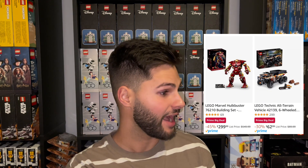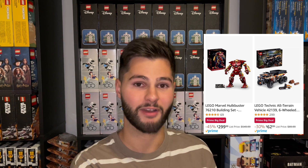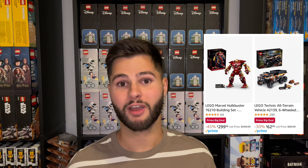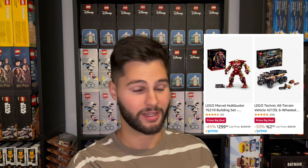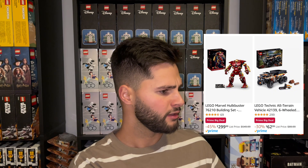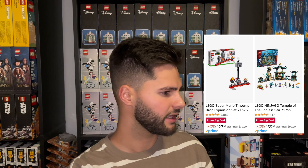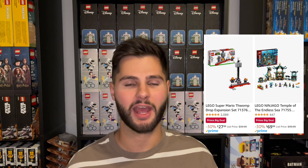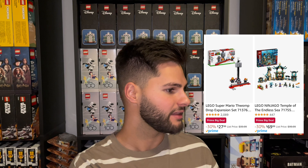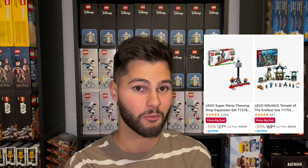They had the Marvel Hulkbuster set for 45% off — retailed for $550, you could have got it for $300, and then another 5% cash back with your Amazon Prime card, so basically 50% off. Really great deal if you're a collector, though not for an investor since it's not retiring this year. The all-terrain vehicle was also discounted. Then the Thwomp Drop expansion set was 30% off — this set also retired years ago but Amazon has continued to have it in stock. The Temple of the Endless Sea was 30% off — it retired at the end of last year but Amazon still got more stock in somehow. And the Duplo Wild Animals of Asia was 44% off.